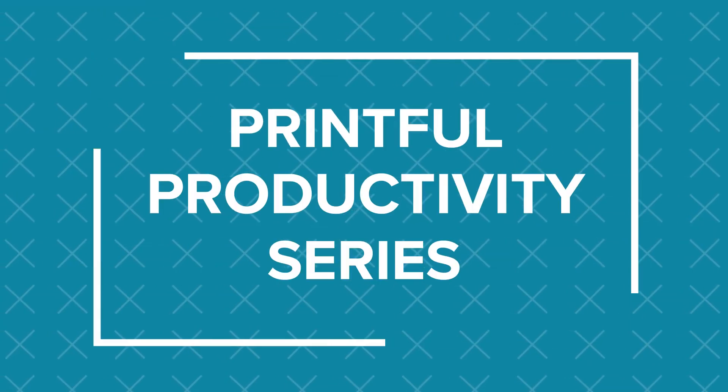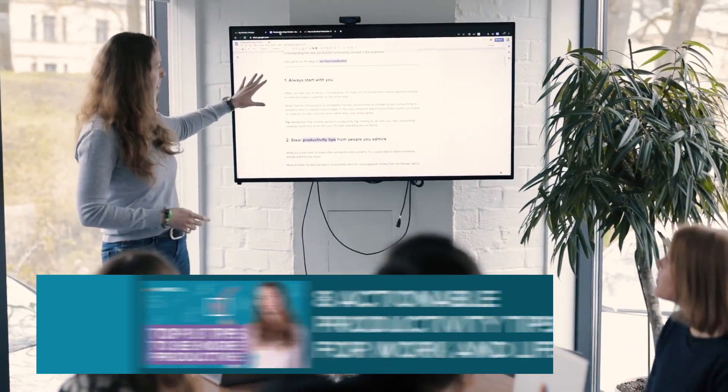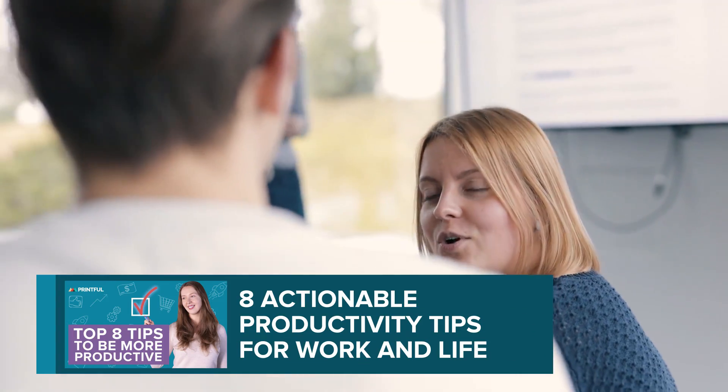Hi YouTube! It's Mariana from Printful's marketing team. Welcome to our second episode about productivity. In our previous video, we looked at tips on how to be more productive. This time, we'll go over some of the top productivity tools that can help you along the way.